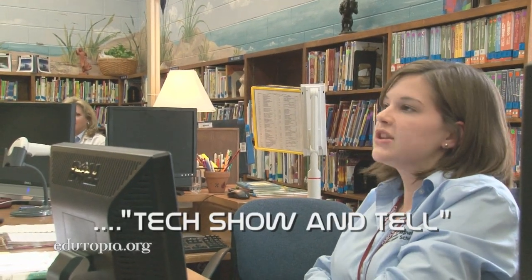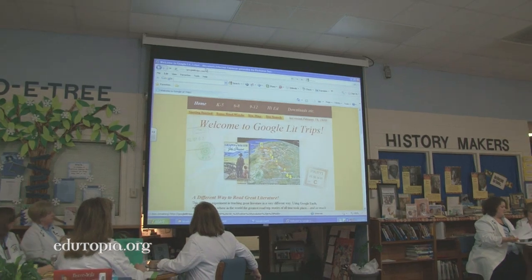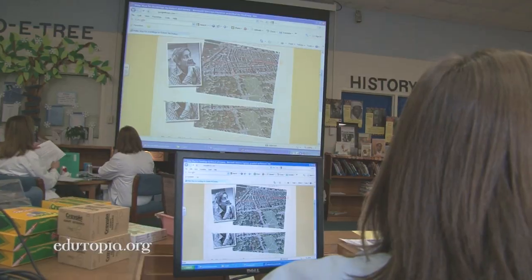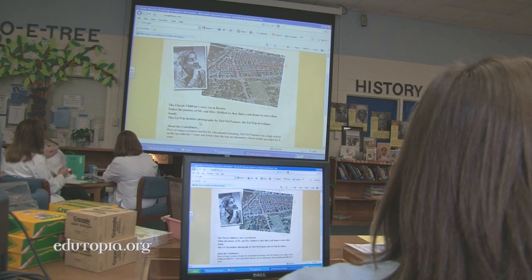Katie and I were looking at Google Lit Trips and it's a really neat tool — you pick a book, and each one is really convenient because it gives you an overview of the book itself right here. At a monthly staff meeting, teachers share their latest tech discoveries with their colleagues.